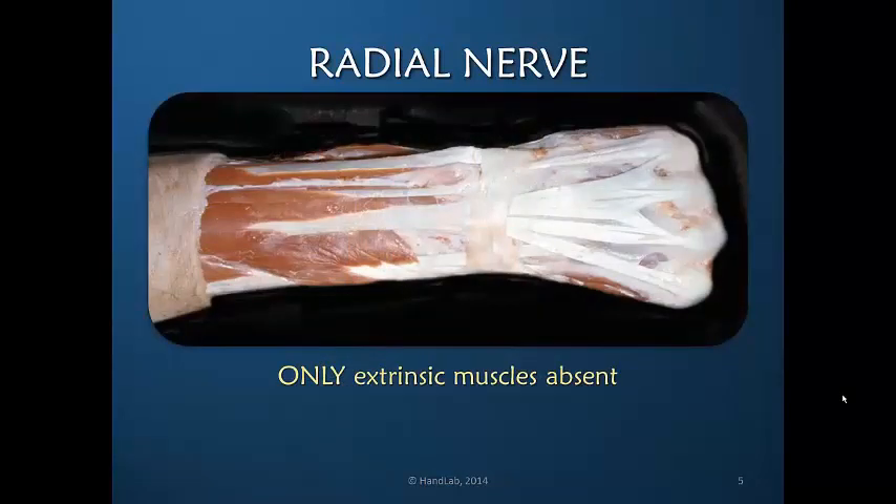In terms of motor loss, the radial nerve is the only nerve of the three peripheral nerves that creates a motor loss only in extrinsic muscles. With a median or ulnar nerve loss, the majority of intrinsic muscles are lost — most intrinsics with ulnar nerve, and almost all thumb intrinsic muscles with median nerve injury. The fact that the intrinsic muscles remain intact means the radial nerve does not rob the hand of its fine motor ability, nor of gripping power, except that without a stable wrist the power cannot adequately be transmitted.